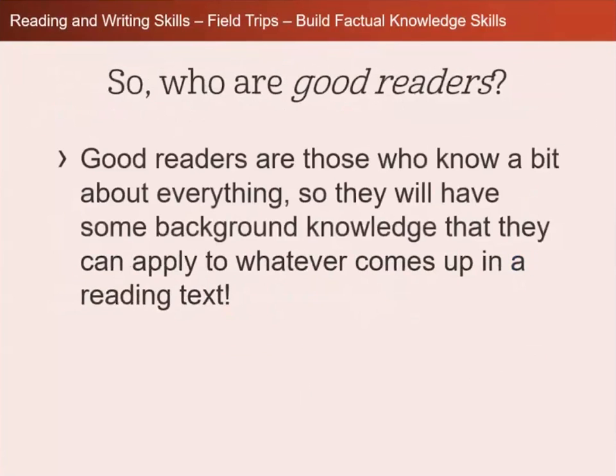So that being said, who are good readers? Good readers are those who know a bit about everything, so they will have some background knowledge that they can apply to whatever comes up in a reading text. That's why it's important to be building vocabulary and building background knowledge.